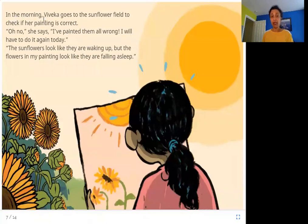In the morning, Viveka goes to the sunflower field to check if her painting is correct. 'Oh no,' she says, 'I have painted them all wrong. I will have to do it again today. The sunflowers look like they are waking up, but the flowers in my painting look like they are falling asleep.'